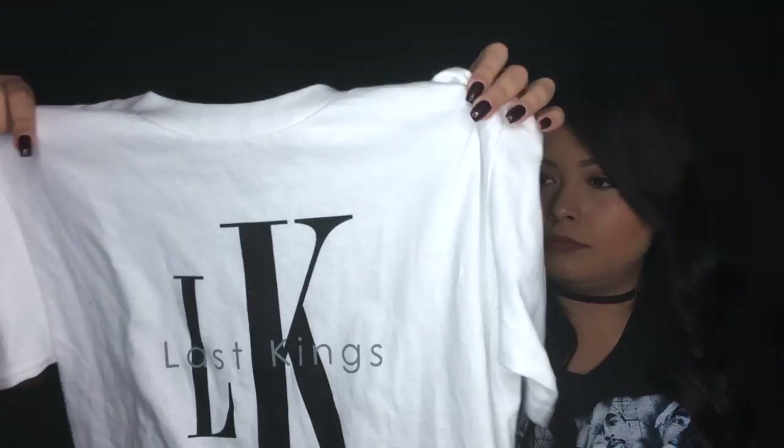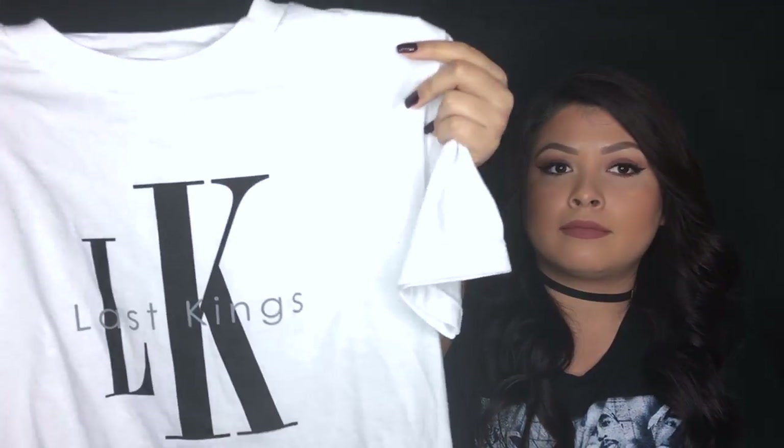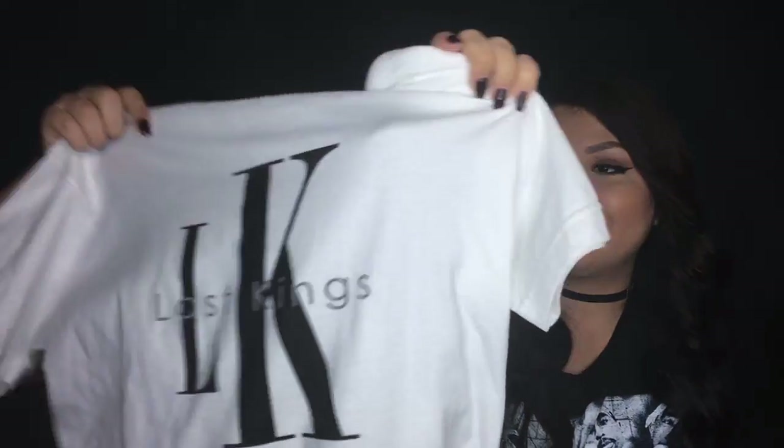The next shirt I got was actually from the Taiga store, because Taiga is right next to Sorella's Boutique and they joined together for the lot sale. I really liked it because it kind of looks like Calvin Klein lettering. It was buy one get one free and I thought it was really cute.